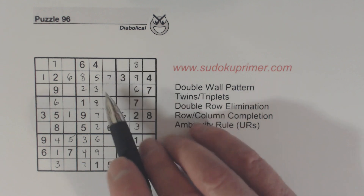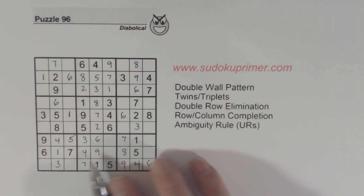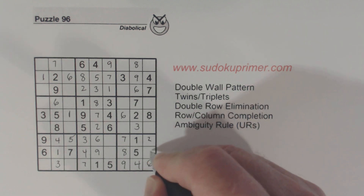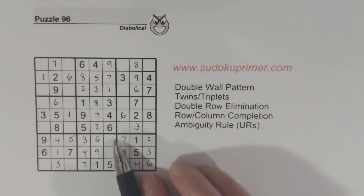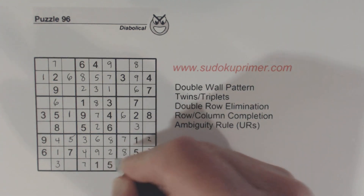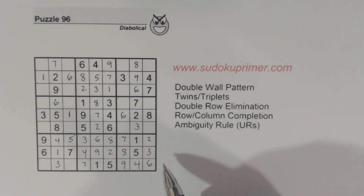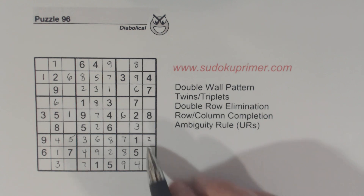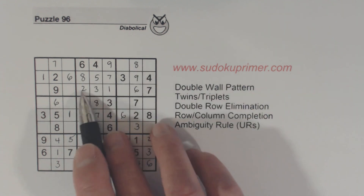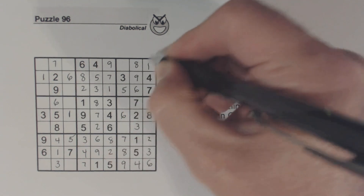Now we're only missing a one and a nine in this box here, and we can solve them. And we have the two threes here, which we can now solve. And this is missing a two and an eight, which we can solve now. Let's look at box three here. We've got the one, two, five triplets we found at the beginning. We've got a one and a two in this row already, so we know that's a five. And then we can solve the one and two.